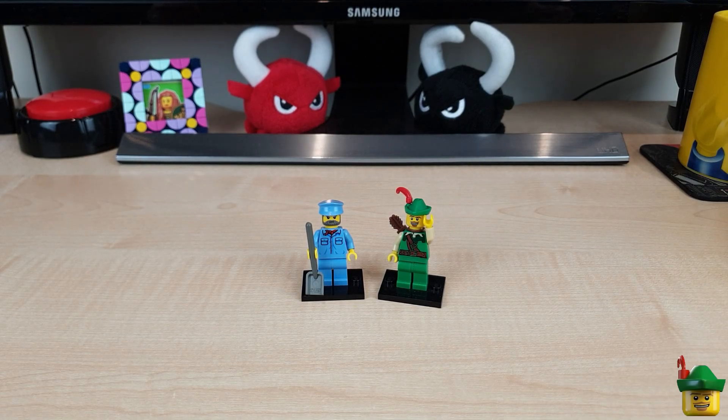Hello YouTube, Robin Hood Bricks here, and today I'm extra happy because we're doing a train build.